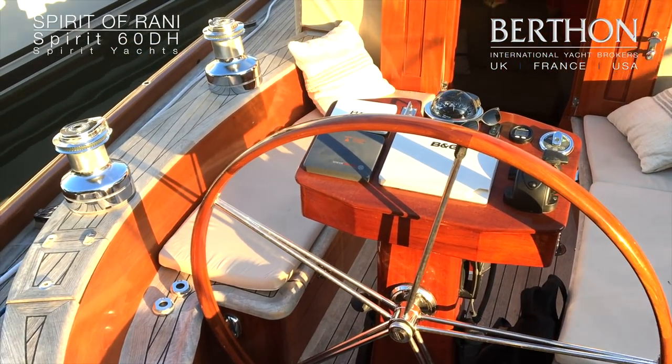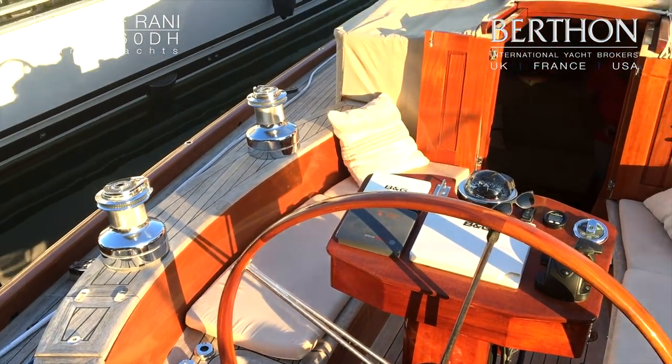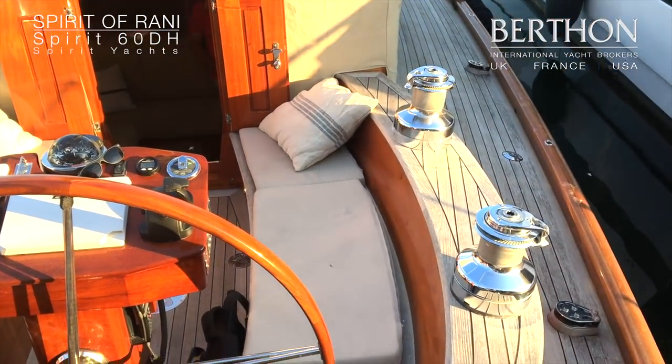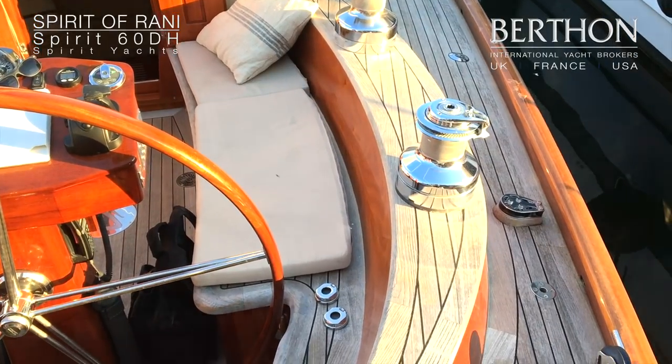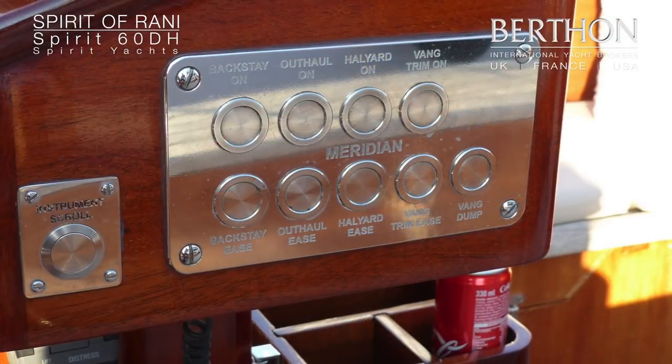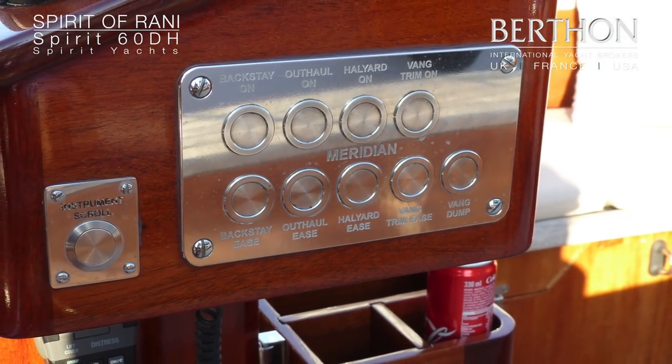Here we're in the cockpit, which is spacious with a single wheel position. Her deck house is canvas covered at the moment, and here you can see the pedestal which was hand-made together with the sail control systems.